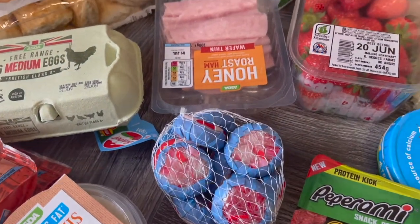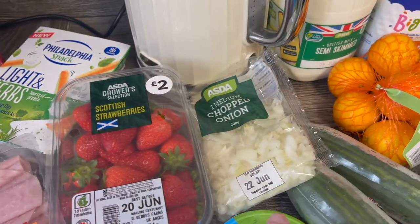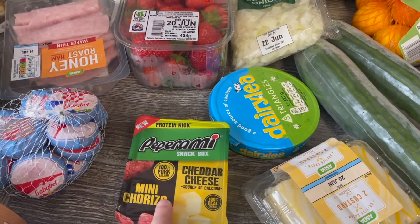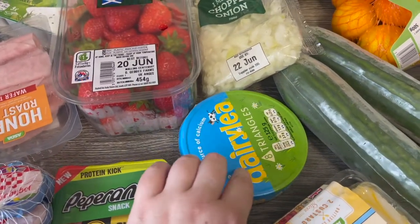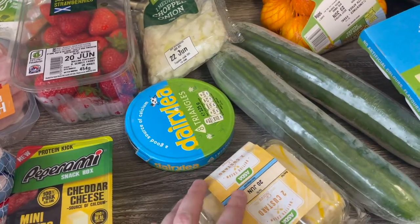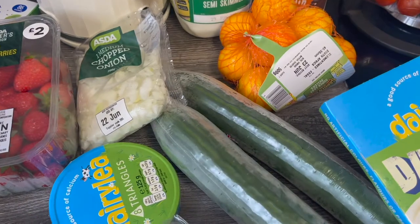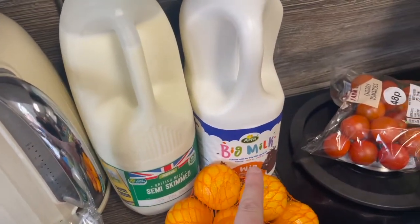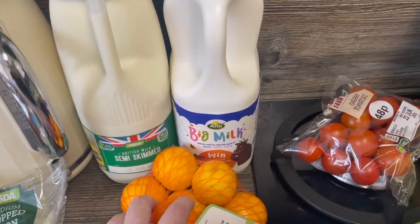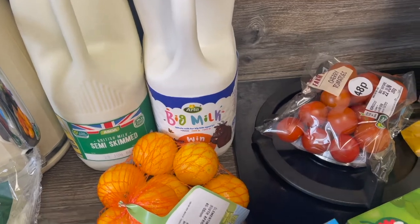We've got some ham. We've got some light Babybels. Some strawberries. Chopped onions. Amy really likes these in her lunch so I've got one of these pepperoni snack pops. We've got some dairy triangles. This is my little treat — two custard slices. We've got two cucumbers. We've got some easy peelers. A green milk and a big milk for Ellie. The kids are really into Nesquik at the minute so we are getting through milk quite a lot.